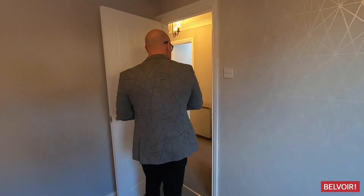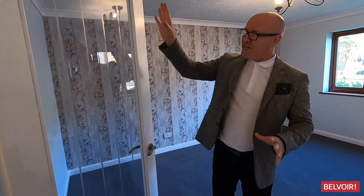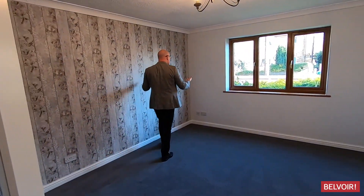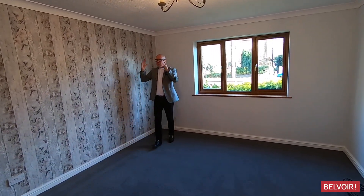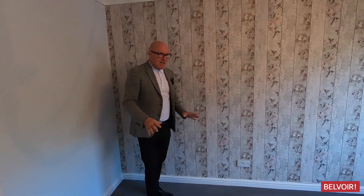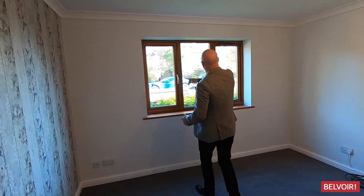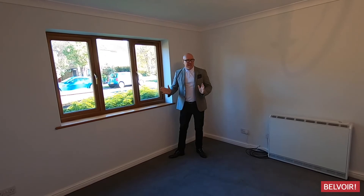Let's take a look at the lounge. First thing I want to point out is that we've got this glass door, and that allows the light to flood through. I think you'll agree with me it's a great size lounge. You can fit a table and chairs down at this area just here, with a nice bistro set, your sofa and coffee table. And as I say, nice wood effect windows which are double glazed.